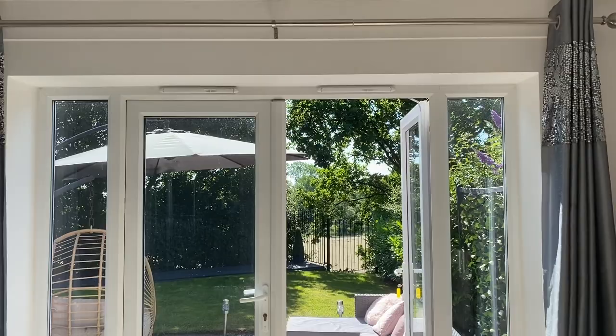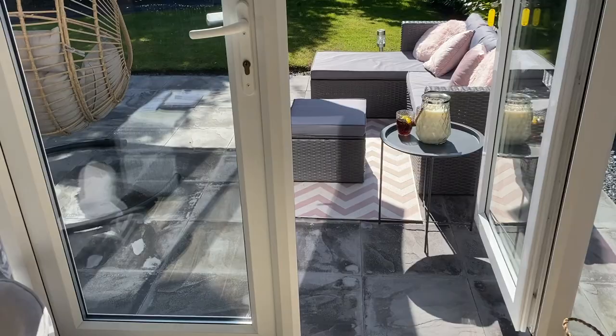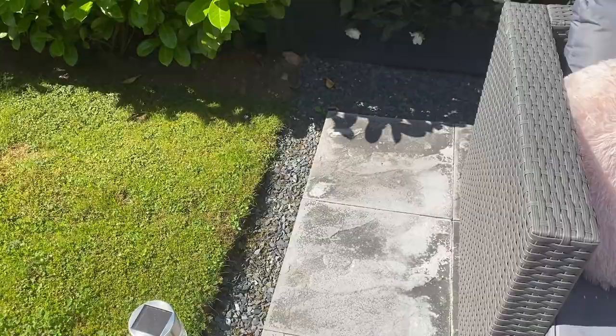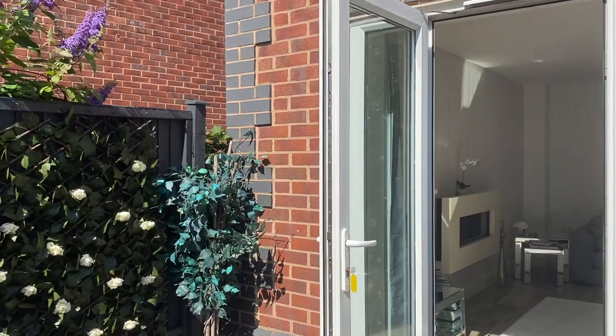We have got French doors leading out of our lounge onto our back garden. If we just go through the doors you can see our gray-blue patio slabs — we've just had these done recently. Then we've got the blue slate going around all of the edging, it goes all around the back of the garden.